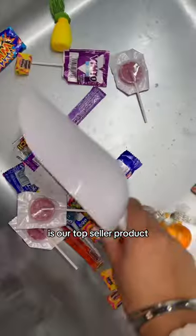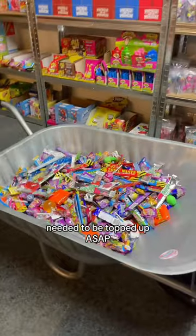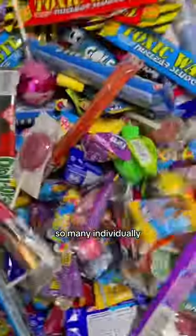The five pound candy scoop is our top seller product, so this wheelbarrow needed to be topped up ASAP. The five pound candy scoop is filled with so many individually wrapped bubble gums, candies, and lollipops.